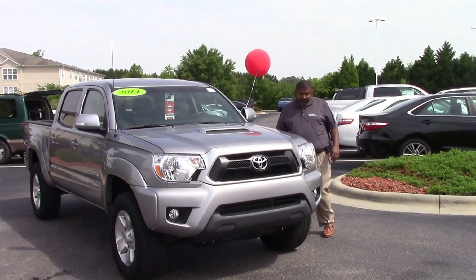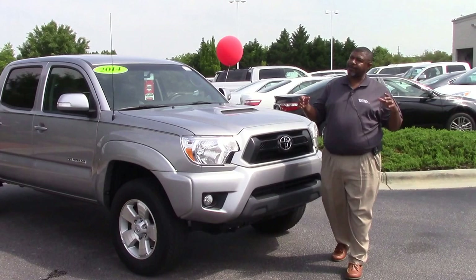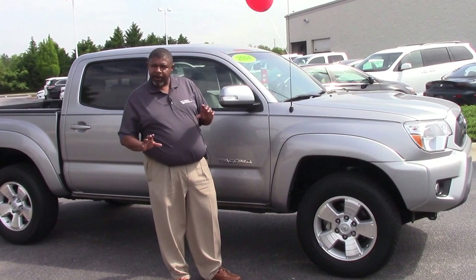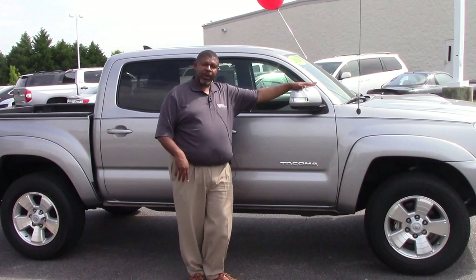This vehicle has extremely low miles — only 14,000 miles, which is awesome. This truck is also certified, which gives you 12-month unlimited mileage roadside assistance, a 12-month 12,000-mile comprehensive warranty, and a seven-year 100,000-mile limited powertrain warranty.